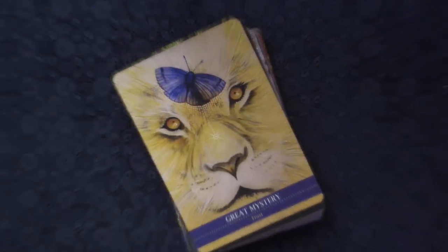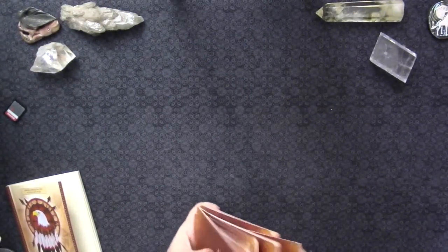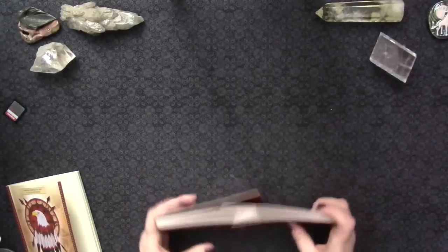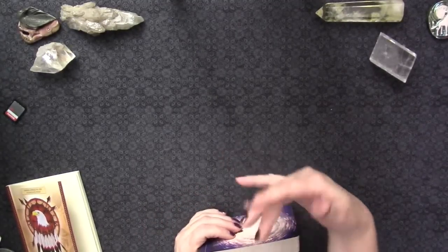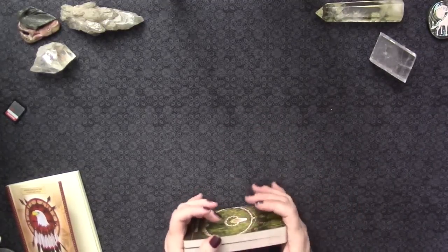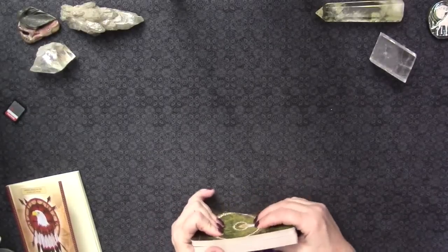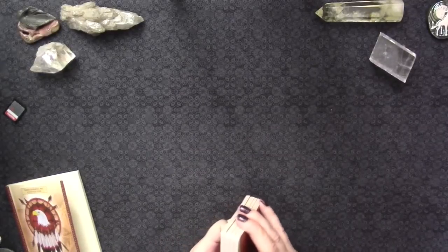I think this is an absolutely stunning, beautiful, amazing deck and I'm really excited to work with it. I have a beautiful trifecta that works with my spiritual path: the Weaver's Oracle, the Devas of Creation, and the Shaman's Oracle - and I feel like this is the fourth leg of that oracle set. Let's pull a couple of cards.